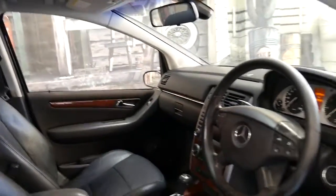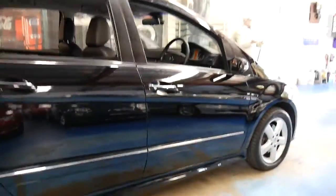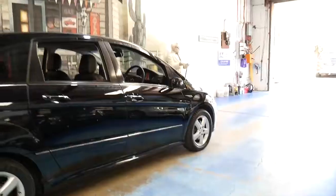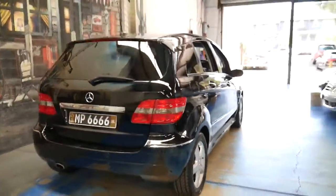It has done 180,000 kilometres but it's got a good service history, two keys with the car, and it drives beautifully. I've driven it and it does not drive like a car with any more than 100,000 kilometres.